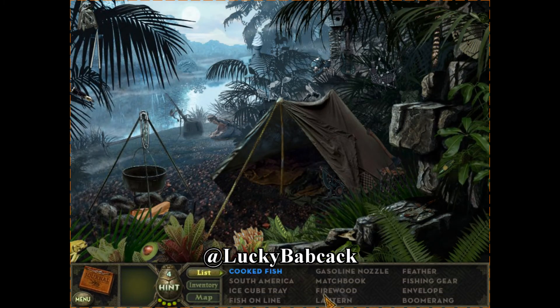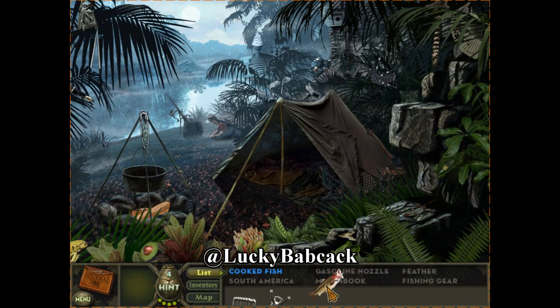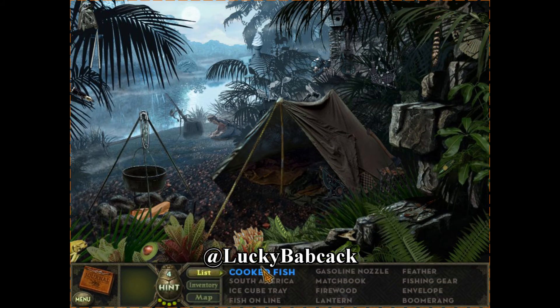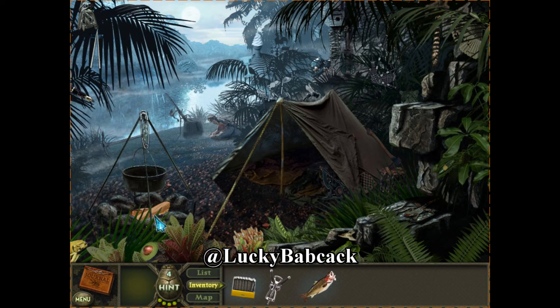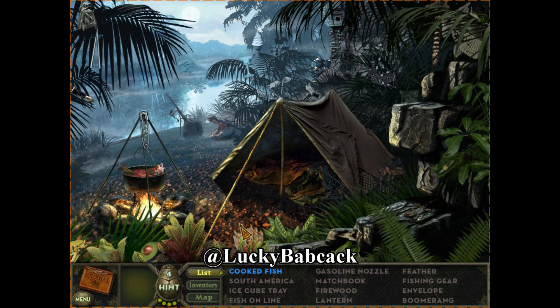We have the fish in our inventory. Okay, cooked fish — the fish should go in the pot to be cooked fish. Let's take the matches and see what happens. There we go, we got a fire. Cooked fish.